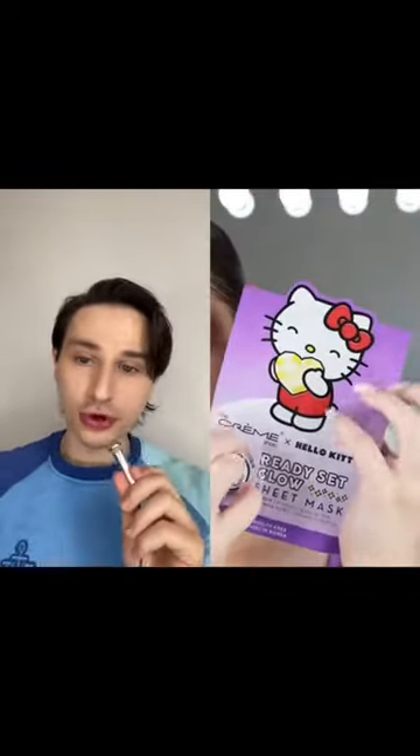Oh, I like this CeraVe cleanser. I would not use it with a cleansing brush, but if you have really dry or sensitive skin, that's a very good cleanser.